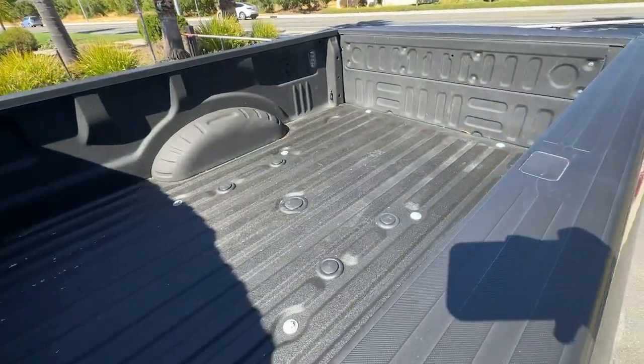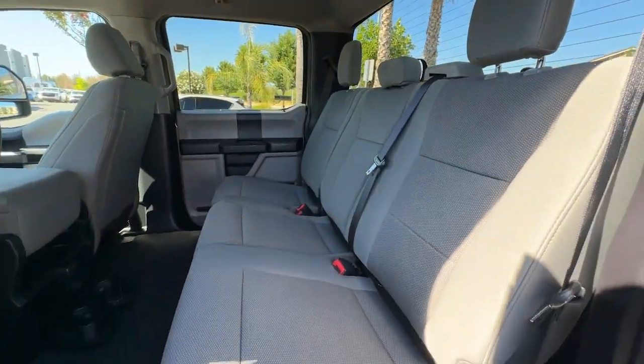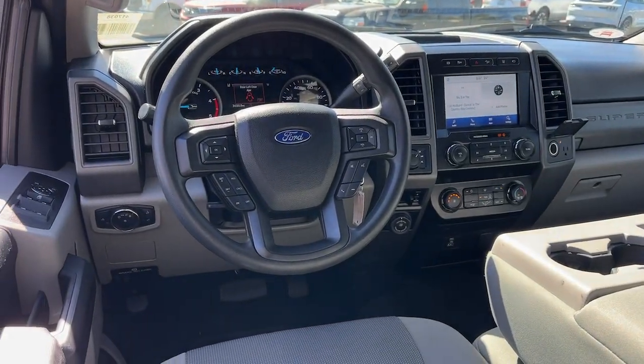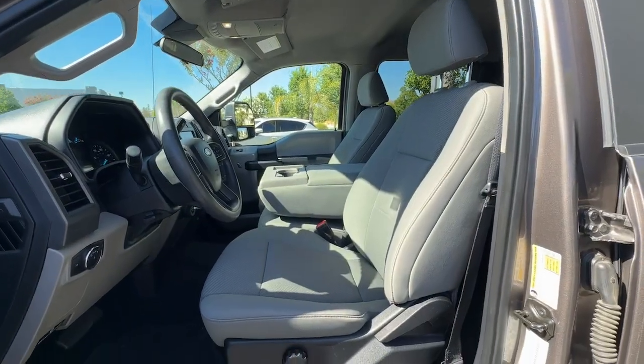These are just some of the great options this vehicle comes with: pre-collision system, keyless entry, premium sound system, 4x4, heated mirrors, satellite radio, remote engine start, backup camera, Bluetooth, and electronic stability control.